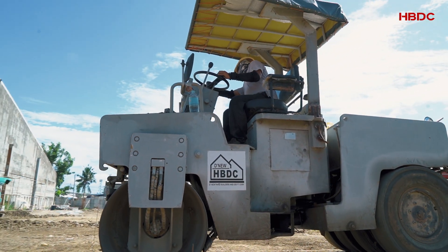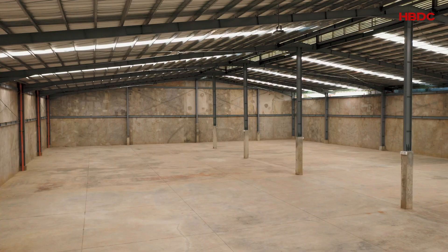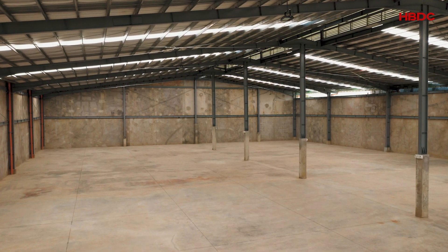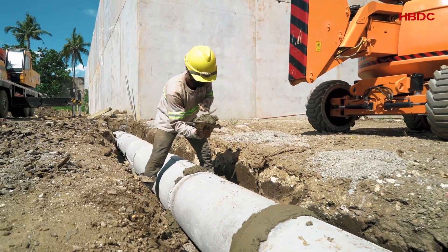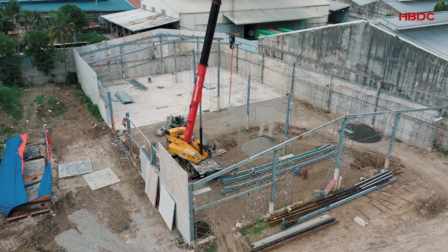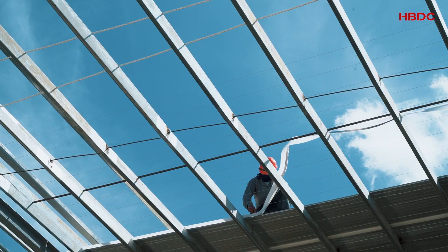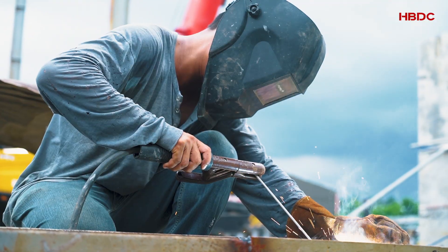HBDC will once again prove their commitment to create quality warehouse properties in the Metro. Soon to rise at the heart of highly urbanized Mandawa City is a warehouse built on the best quality materials, managed by efficient and reliable project managers and partners.